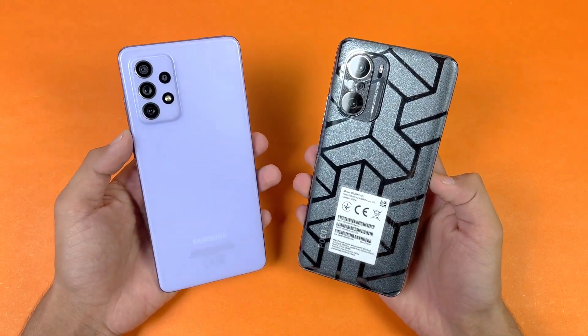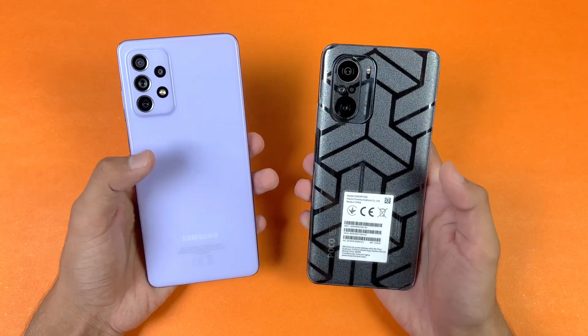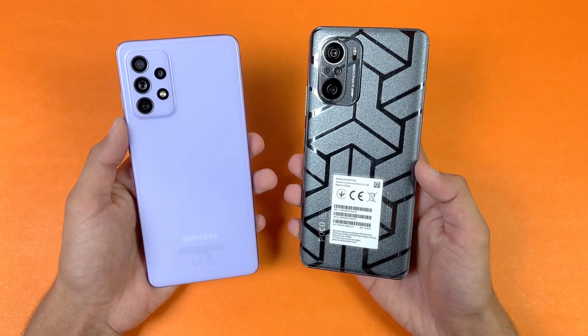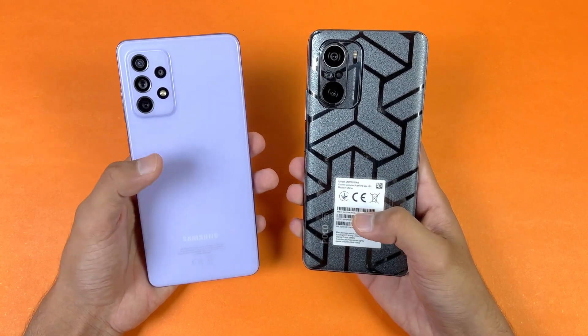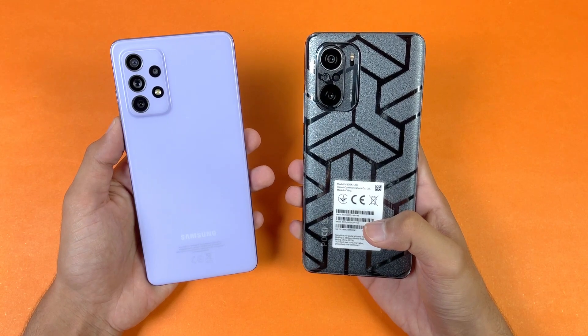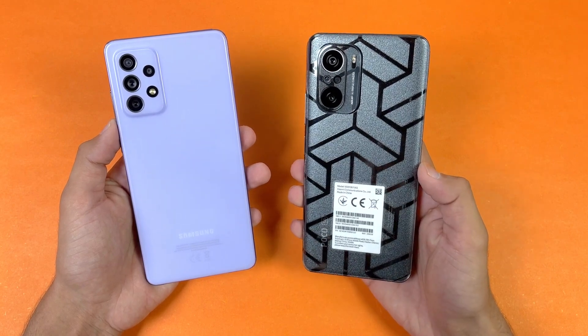Hey guys, I am back with a brand new video and it's time to do a speed test comparison between the Samsung Galaxy A72 versus the Poco F3. The Poco F3 is powered by Snapdragon 870 processor with 8GB of RAM, while the Samsung Galaxy A72 is powered by Snapdragon 720G chipset with 8GB of RAM. On the back we get triple cameras on the Poco F3.